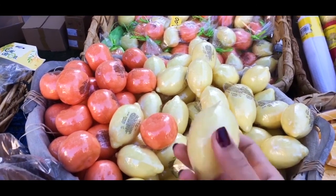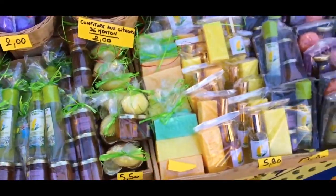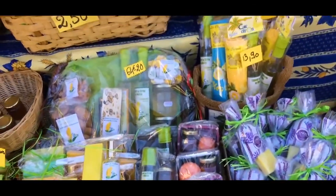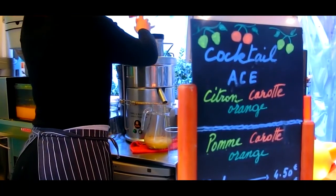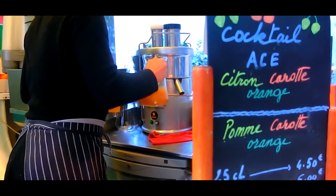Lemons are a great fruit. You can make lemonade and desserts from them, or even use their juice for cooking or in salads. When life gives you lemons, make lemonade, the saying goes.